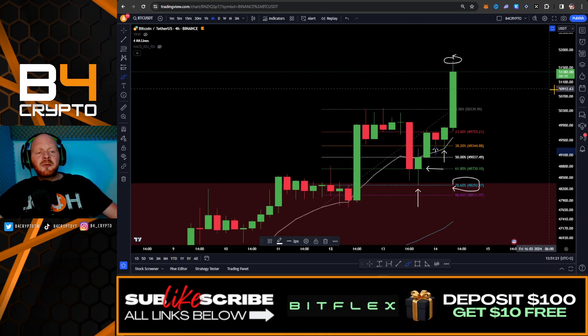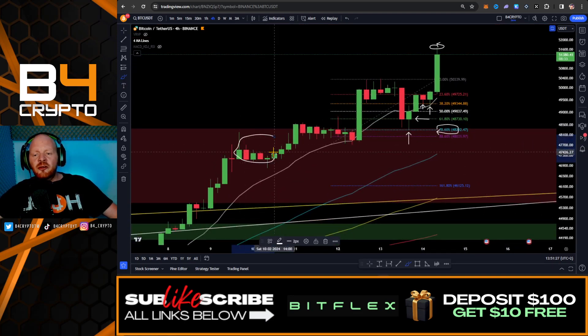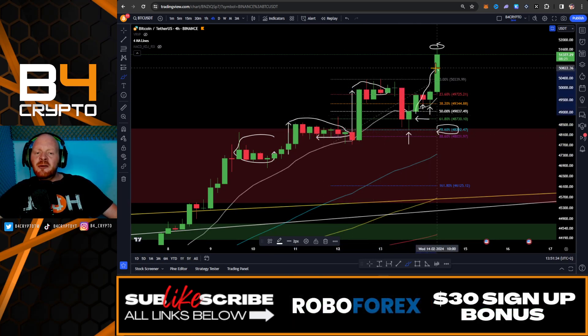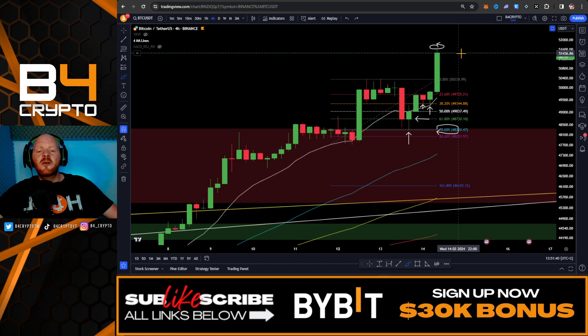If we zoom out on Bitcoin, we can see the pattern: pump, consolidation, pump, consolidation, pump, consolidation, small retracement, major pump. Now we could expect consolidation within this range. We're going to look at the Fibonacci retracement levels to find out which levels are going to be extremely important.